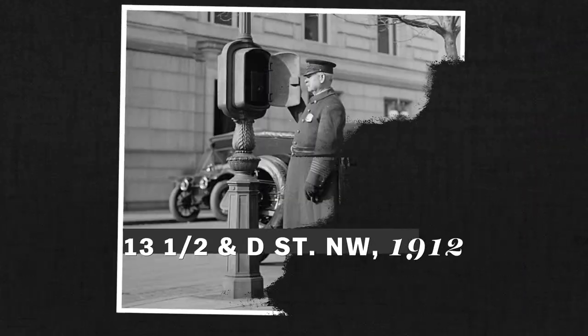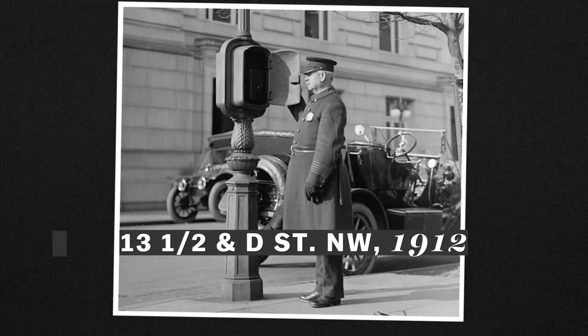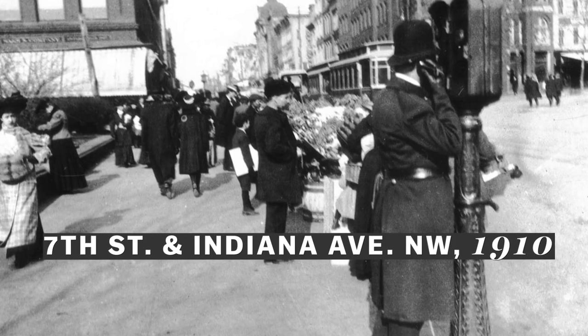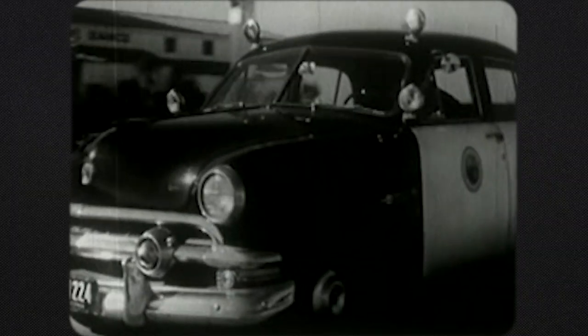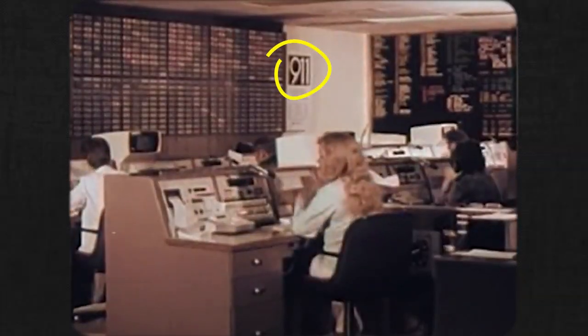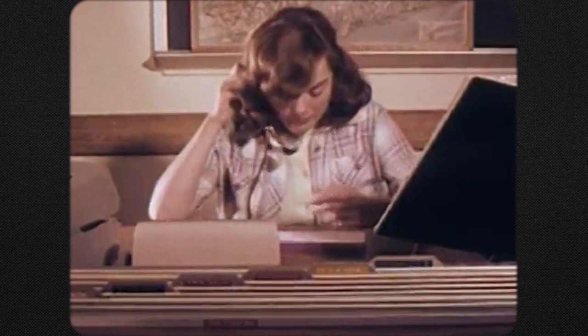Using the call box system, the Metropolitan Police Department was able to keep track of their officers throughout the city before the invention of two-way radio. Technology eventually caught up, though. More people got phones in their homes, and the 911 system was invented in the 1970s to link the fire and police departments.